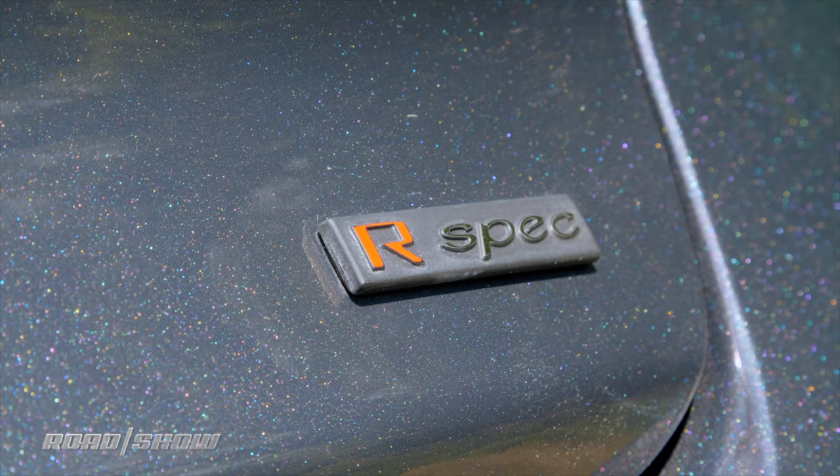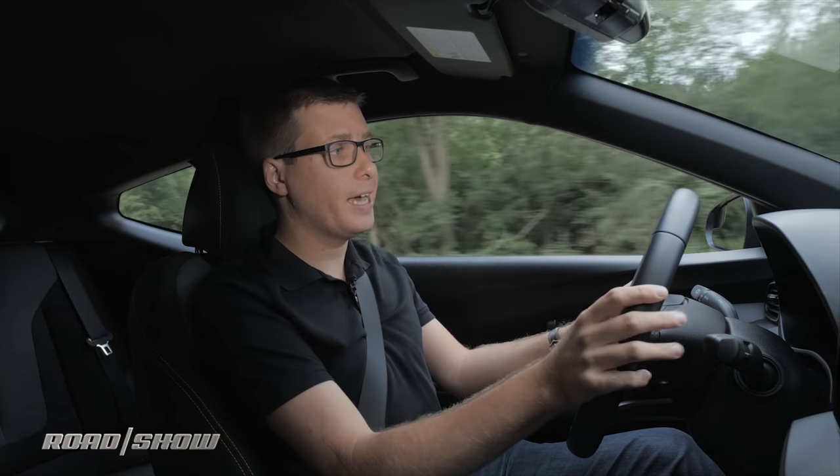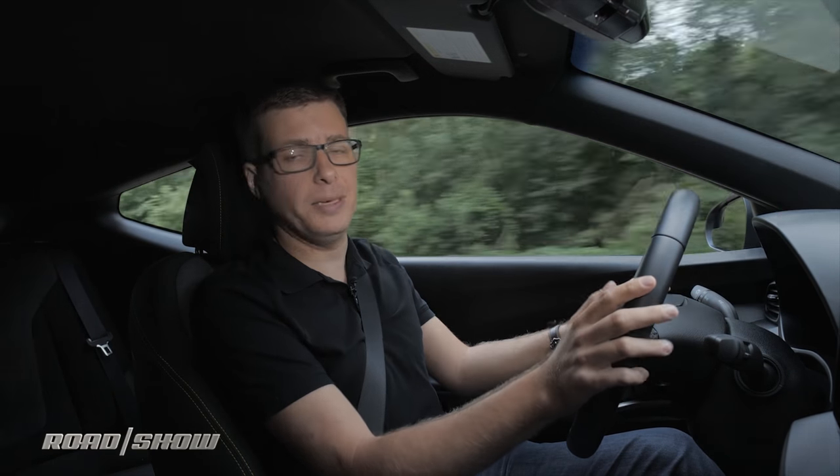This R-Spec model is the most affordable version of the Veloster Turbo, but it's still got a really nice complement of standard equipment — things like push-button start, LED headlights, pre-collision braking, and lane keep assist.